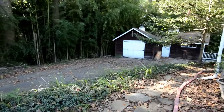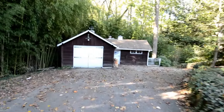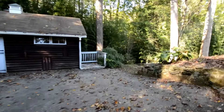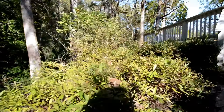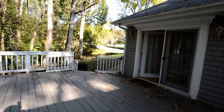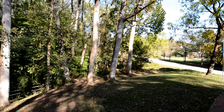You can see we've got a fantastic garage and separate workshop area. Here's a shot of the back yard — a fantastic back deck. Here you can see the rest of the ground backs into forest.